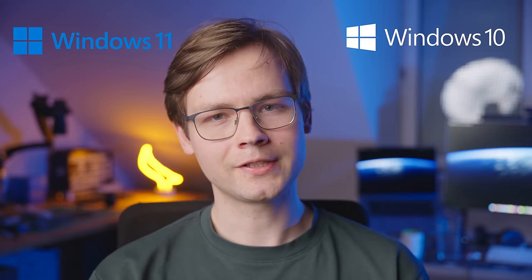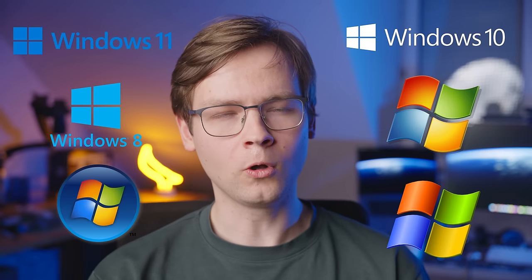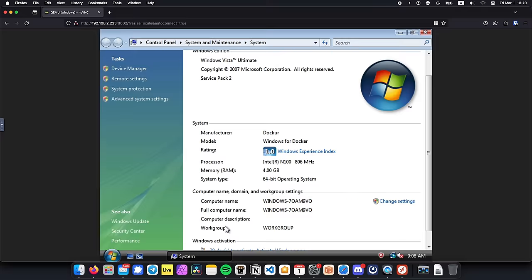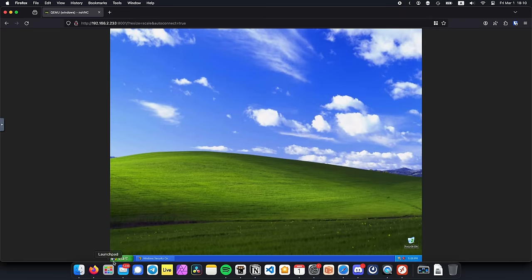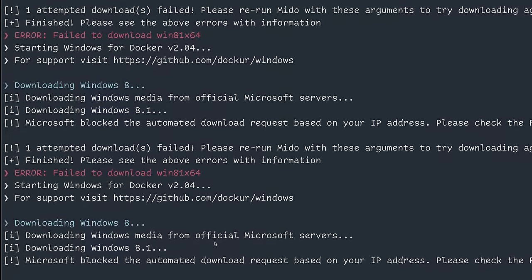So if you wanted to run Windows 11, 10, 8, 7, Vista, and XP all at the same time, you could do it. But that's pretty stupid — like, who'd want to do that? So anyway, here's me running Windows 11, Windows 10, Windows 7, Windows Vista, and Windows XP. Windows 8.1 didn't work for some reason. I guess even Microsoft doesn't want us to needlessly suffer.